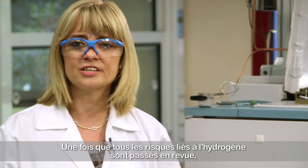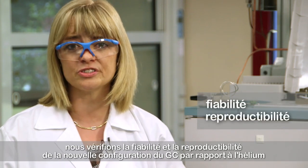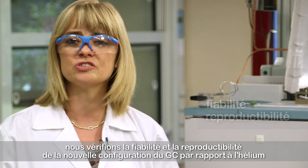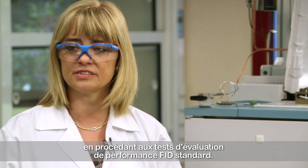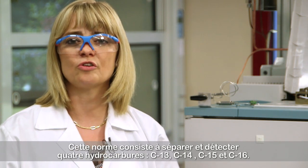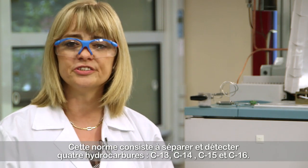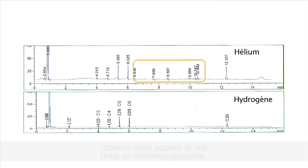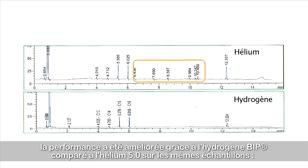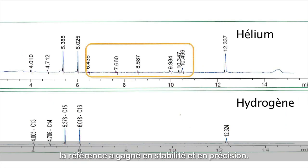When all the hazards related to hydrogen were successfully addressed, we verified the reliability and reproducibility of the new GC configuration versus helium by standard FID performance evaluation tests. This standard consists of separating and detecting four different hydrocarbons: C13, C14, C15, and C16. As you can see in this chromatogram, better performance is obtained with hydrogen BIP compared to helium 5.0 for the same samples. The baseline is more stable and accurate.